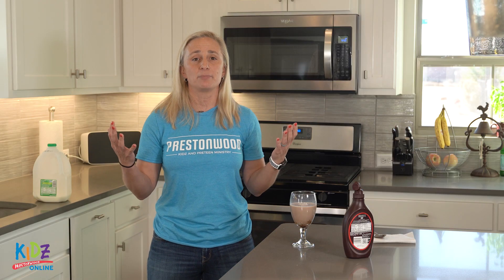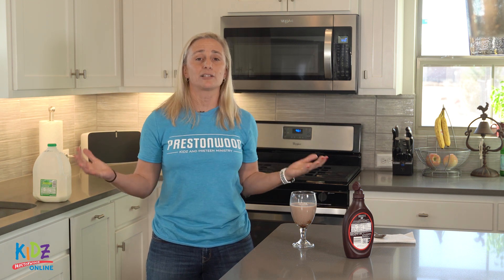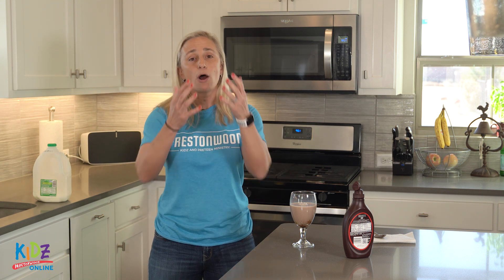Thanks for hanging out with me today. Remember that we are meeting in person at all of our locations, and we would love to see you guys on Sunday mornings at 9:30 or 11, or at our Español campuses. We've got some incredible things planned for this month, so make sure you guys keep checking back on our social media sites. Until next time.